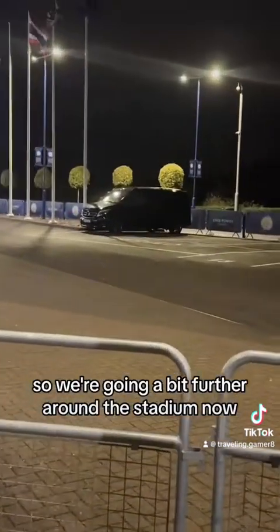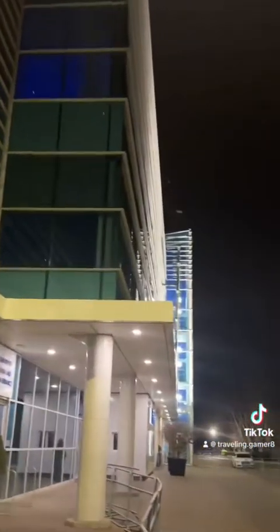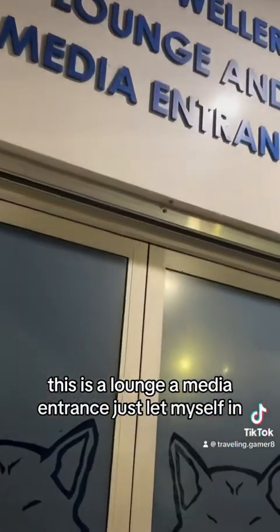So we're getting a bit further around the stadium now. It's a big old place. We're going to keep going. This is a lounge — a media entrance. Just let myself in.